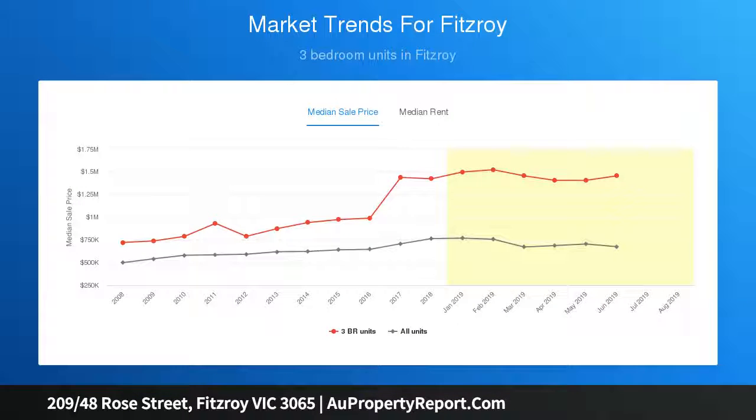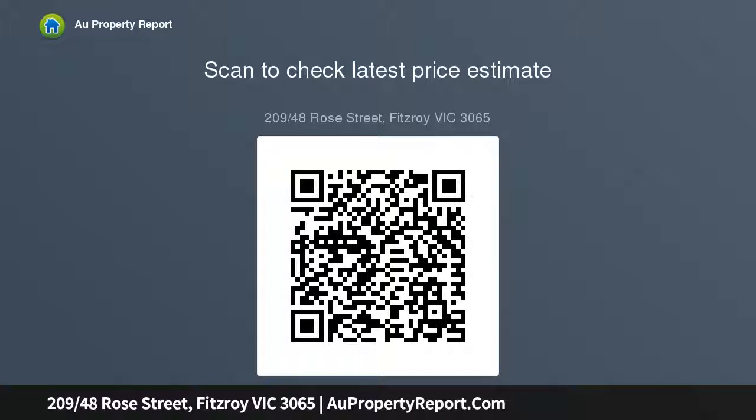The light-filled and neutrally-toned interior boasts an expansive open-plan living and dining room with a gleaming kitchen, quality appliances, marble bench top, splashback and island bench that opens onto the large north-facing balcony.